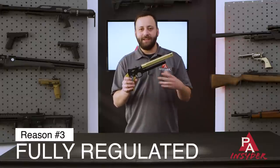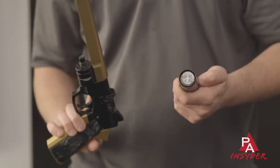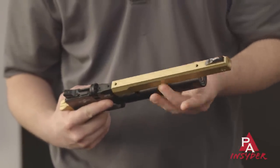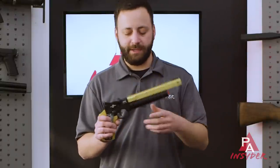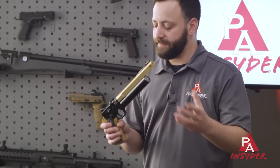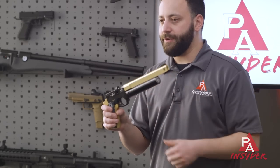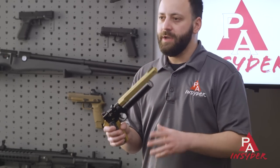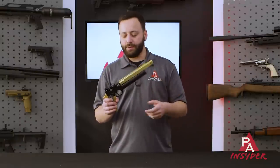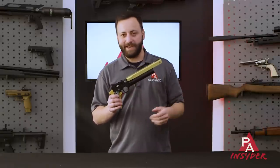Reason number three: the Ataman AP-16 is fully regulated, and that has not changed. One of the nice things about this gun is you can swap cylinders, and because they screw directly into the regulator, you can actually swap them under pressure. If you run below the reg pressure, you can unscrew it, swap another cylinder on — really easy to do — and it gives you extremely consistent velocities. This is a 300 bar fill gun, so you don't have to fill that high, but that's where you get your max shot count. With the compact cylinder you're looking at about two to two-and-a-half mags, so 14 to 18 shots, and with the full-size standard length cylinder you're looking at about three mags, roughly 21 shots, with great consistency for great downrange accuracy.